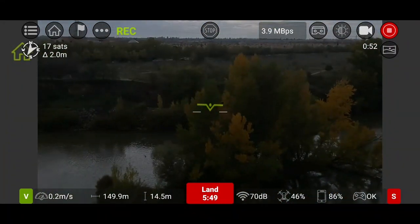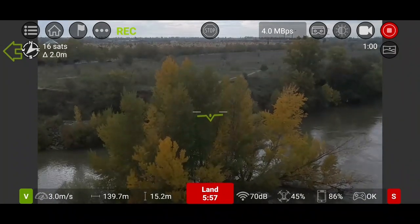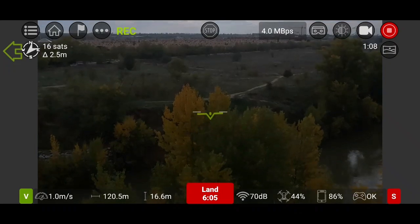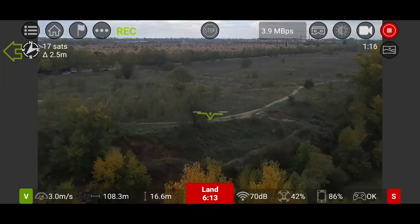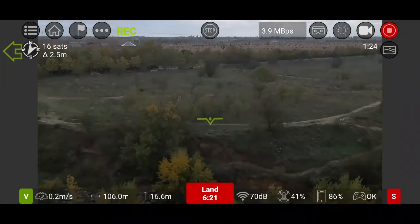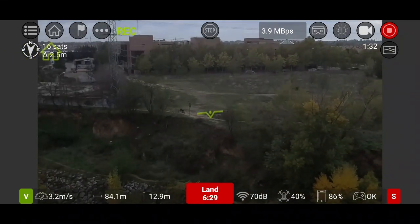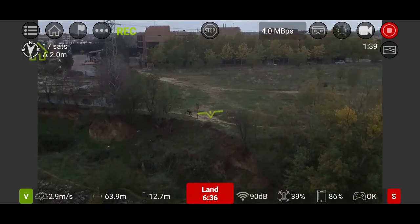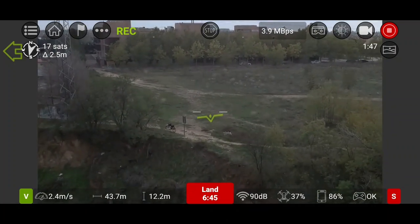And we got it — it's time to come back. We will use that island to help the optical flow. Climbing a bit to avoid the tops of the trees. We are in the middle of the river again, heading home on the last leg of the route.